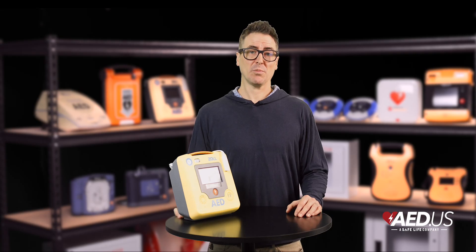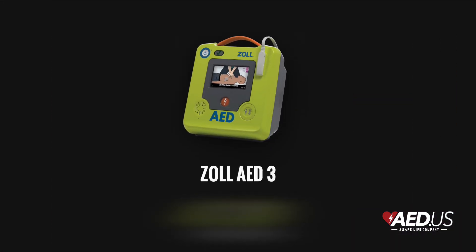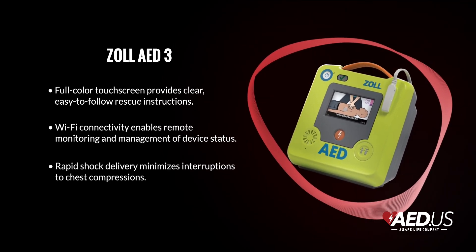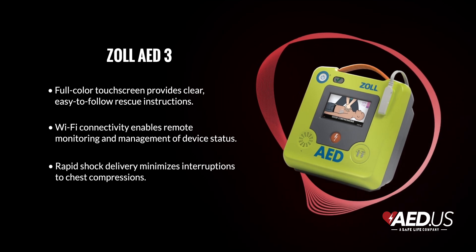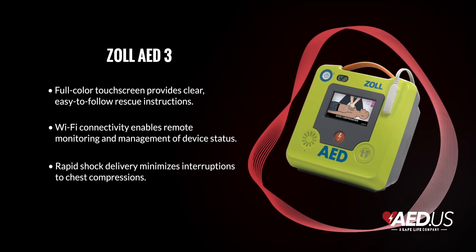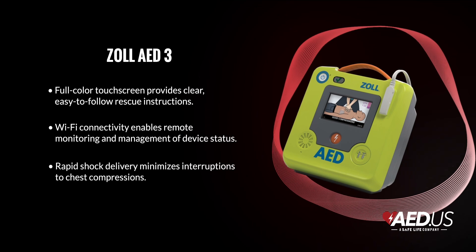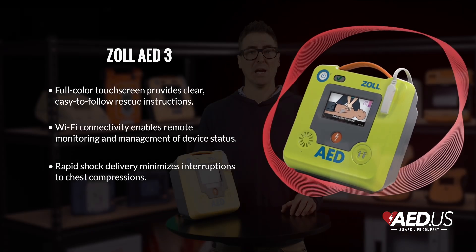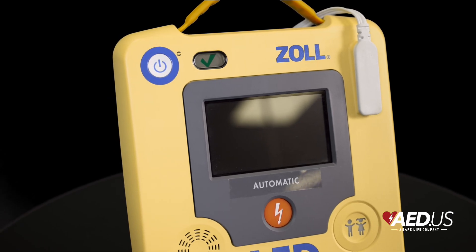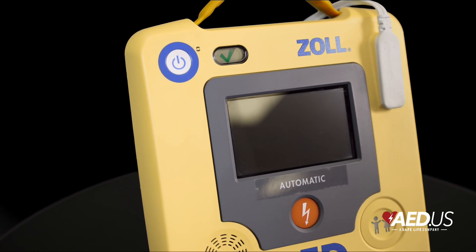From real-time CPR guidance to rapid shock therapy, the AED 3 is here to support you every step of the way. One of the standout features is the real CPR help, which provides real-time feedback during chest compressions. Audio prompts such as 'push harder' and 'good compressions' guide the rescuer to deliver compressions with the correct depth and rate. This feedback is complemented by a full color display that includes a CPR cycle timer, helping ensure high-quality CPR, which is critical in improving survival outcomes during a cardiac emergency.